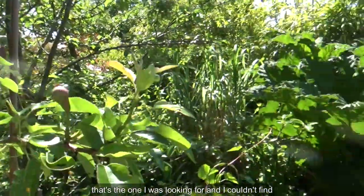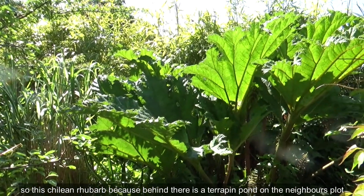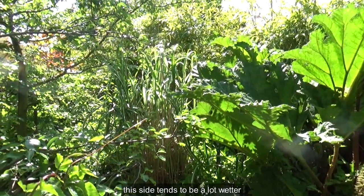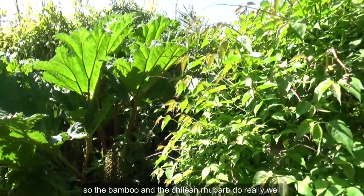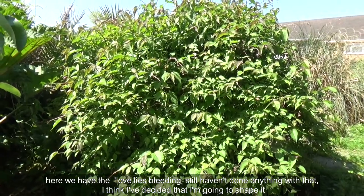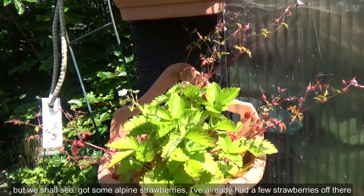More pears — that's the one I was looking for! Because behind there is a terrapin pond on the neighbour's plot, this side tends to be a lot wetter, so the bamboo, chili, and rhubarb do really well. Here we have the love-lies-bleeding — still haven't done anything with that, but I think I've decided I'm going to shape it.